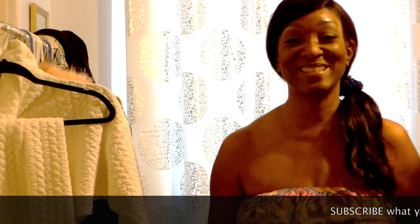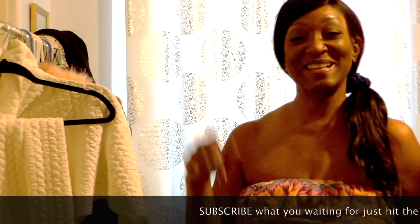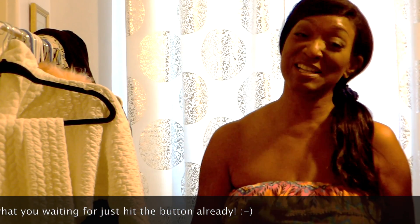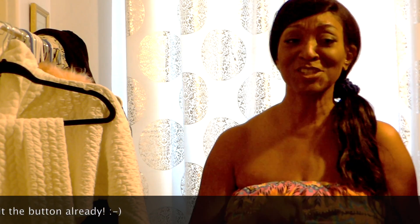That's all I got! I hope you enjoyed this shopping spree with me. Don't forget to subscribe to my channel so you get all my updates and can see all my videos. I look forward to seeing you at my next video — thanks for watching!